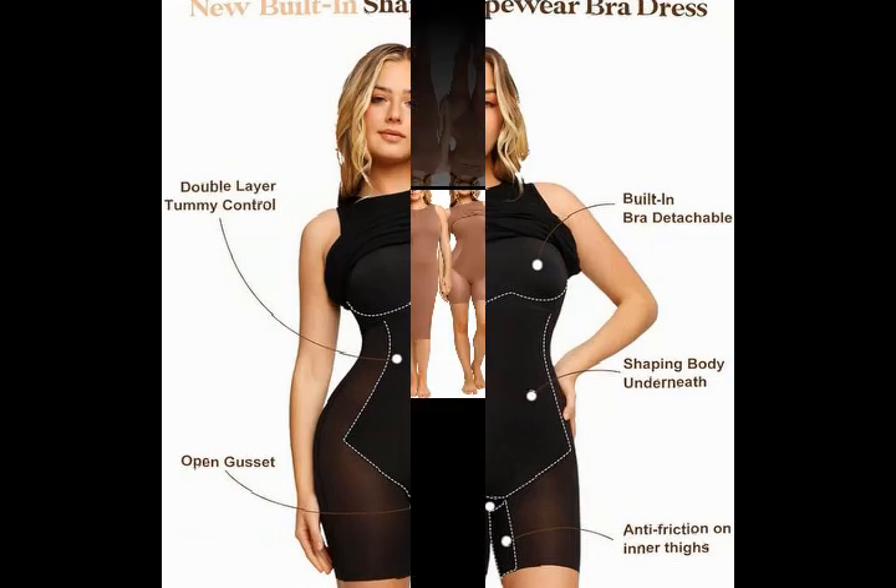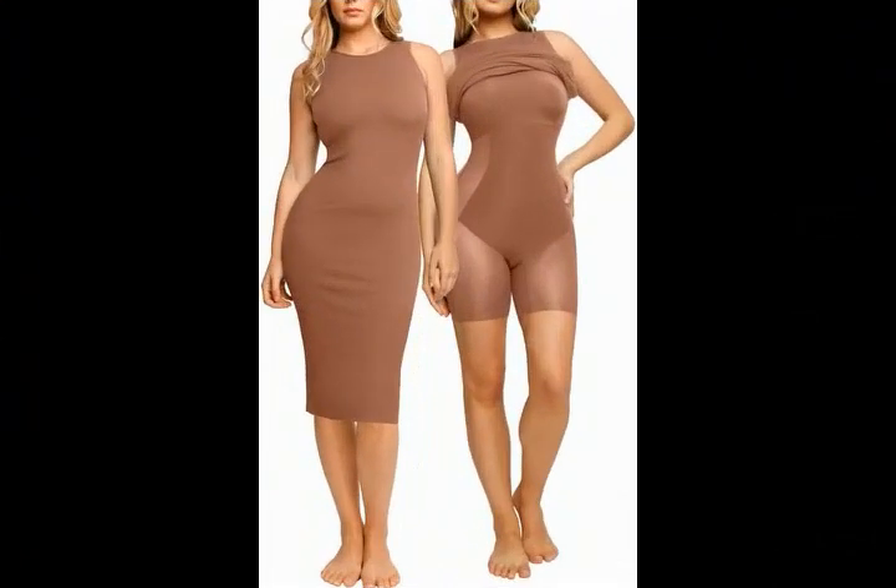The outer fitted dress is a good way to highlight your fashion taste. The shaping bodysuit underneath can create a perfect figure.